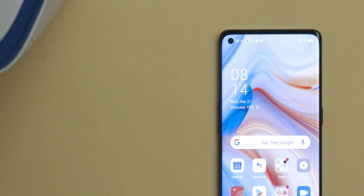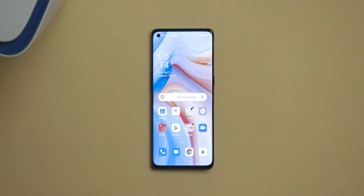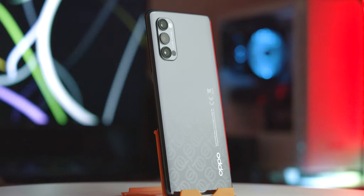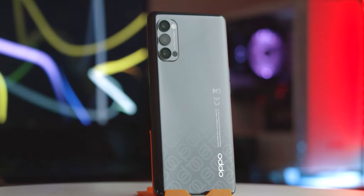Crafted as a springboard for super functionality, the Reno 4 Pro 5G's video modes also include Live HDR and Hyperlapse, giving you a taste of a premium cinematic experience.